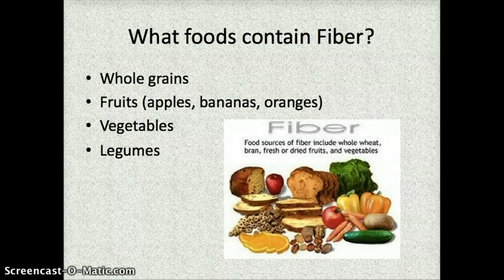That is an overview of carbohydrates. You can follow your directions now and do the activities with your group.